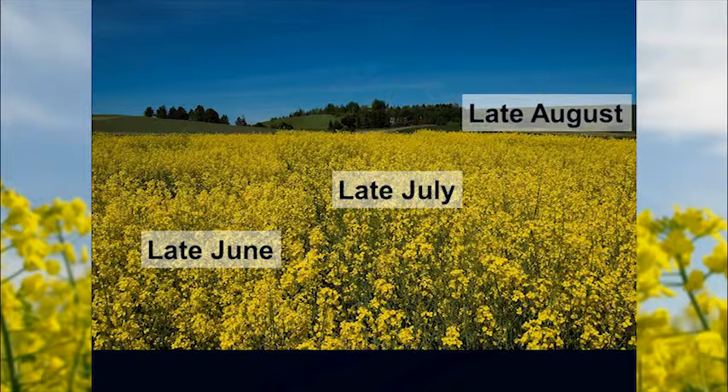Interestingly, the height is reversed — the bigger plants planted in late June are actually shorter. Some years they were all the same height. What I think happened is we saw more winter damage in the late June planting, so they had a little more trouble getting going in the spring and that set them back a little bit.